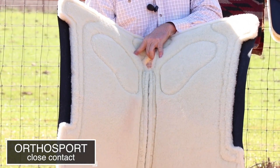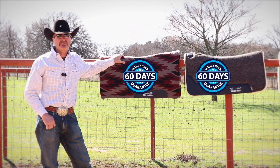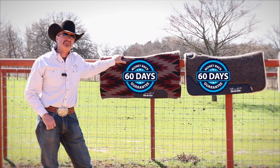Another key factor to all these pads is we have a 60-day ride program. You can take this pad home and ride it for 60 days. If you don't think it's helping you or benefiting you, you can bring it back and get your money back. It's a real cheap insurance policy.